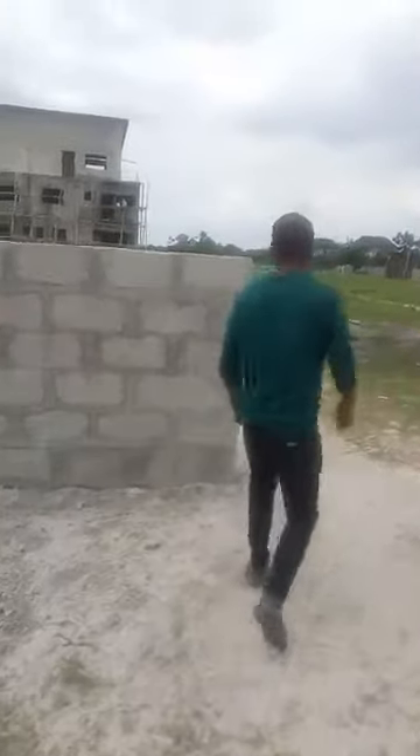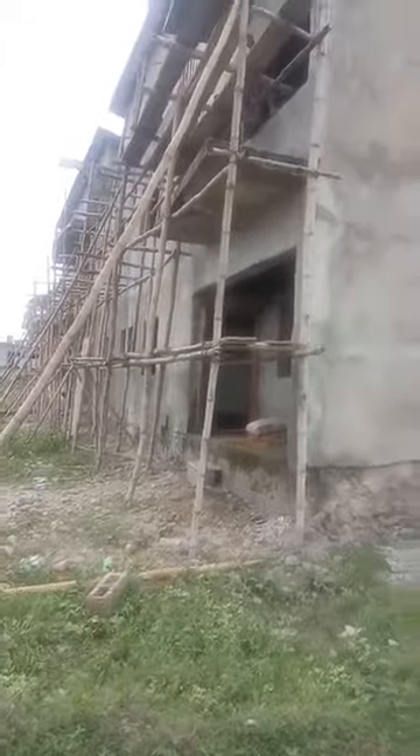Come join me — let me take you into the estate so you can see this wonderful estate for yourself. You can see the construction is ongoing already. This is a wonderful environment to behold.